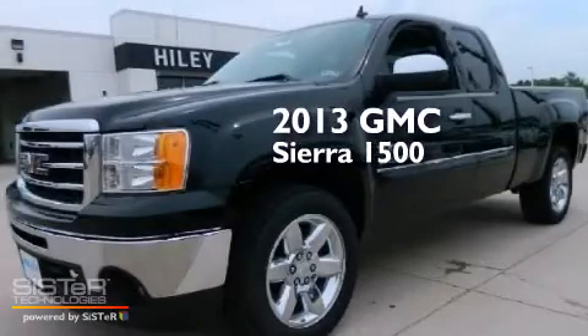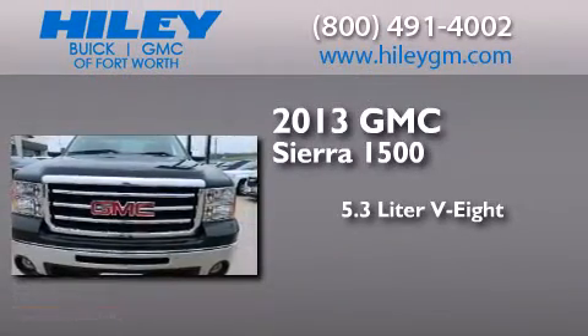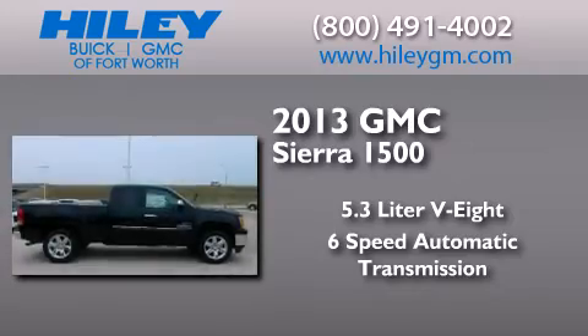This is a brand new 2013 GMC Sierra 1500. It features a 5.3 liter, 8-cylinder engine and a 6-speed automatic transmission.